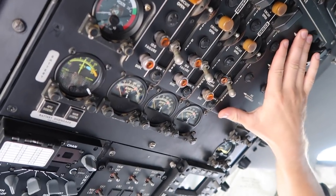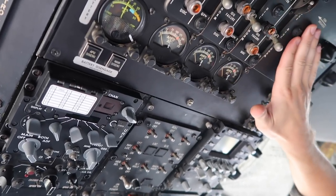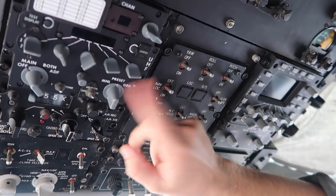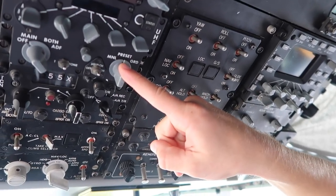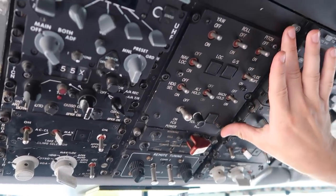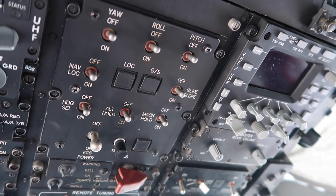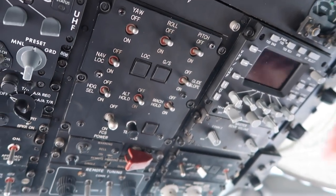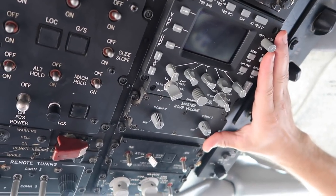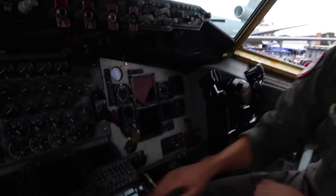Below that we have our electrical panel — we have three generators on board, and our number four engine does not have a generator on it. Below that, we have our COM1 radio, which we usually use to talk during aerial refueling to the receiver. To the right of that is our autopilot panel on the Block 40 aircraft, which has been updated in the Block 45. And then to the right of that, we have our COM2 and COM3. We use remote tuning for COM2 and 3 via the FMS, punching the frequencies in there.